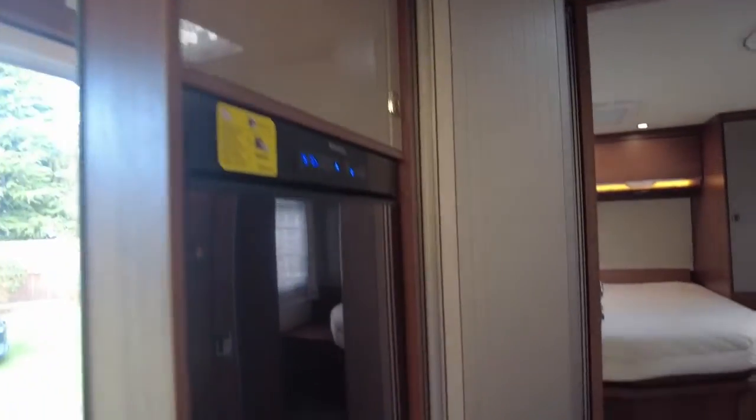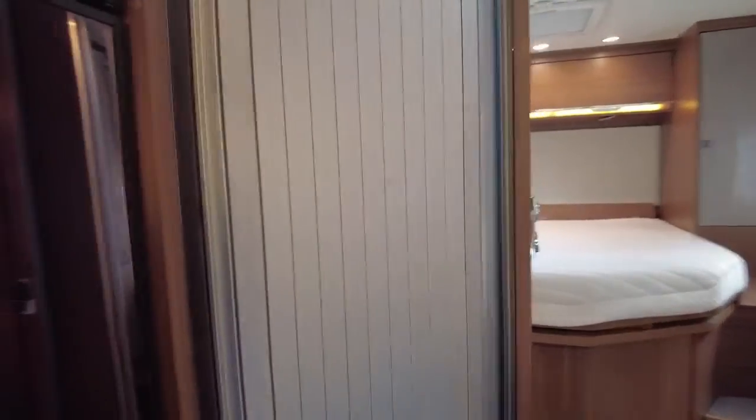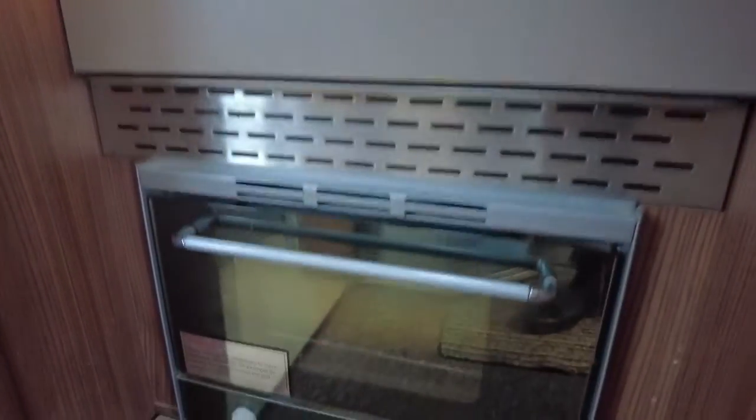Through to the kitchen area — a huge fridge freezer with plenty of room for beer, wine, and anything else. Microwave. And on this side, we have a hob, sink, and oven.